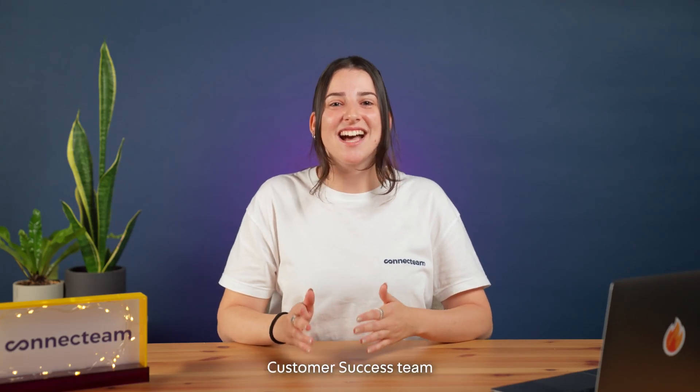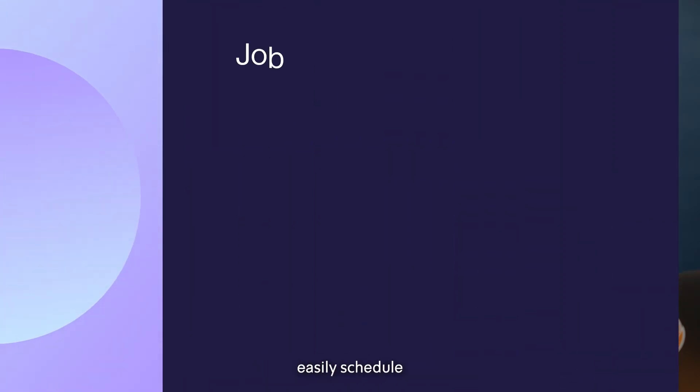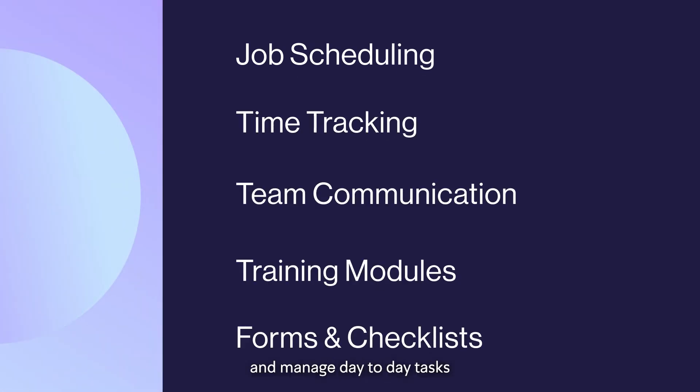Hi, I'm Jenny from Connectteam's Customer Success Team, and in the next couple minutes I will show you how you can easily schedule, track time, communicate, train, and manage day-to-day tasks of your cleaning business with Connectteam.